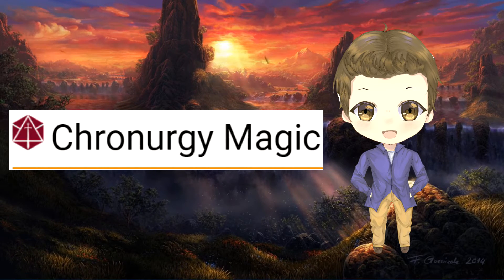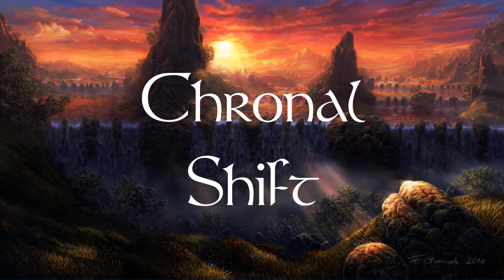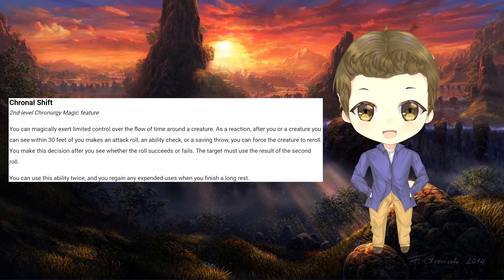Wizards who pick up this magic want to control and manipulate time, bending it to their will to help their allies and hinder their foes in the blink of an eye. With the ramping of Dunamis energy, the wizard bends the flow of time like a skilled musician works an instrument during a performance. Upon picking up this magic at second level, the wizard is allotted the ability to force themselves or a creature they can see within 30 feet to re-roll their attack roll, saving throw, or ability check by slightly rewinding time. This is done after the wizard can see if the roll was a success or a failure, and the creature must use the second roll.